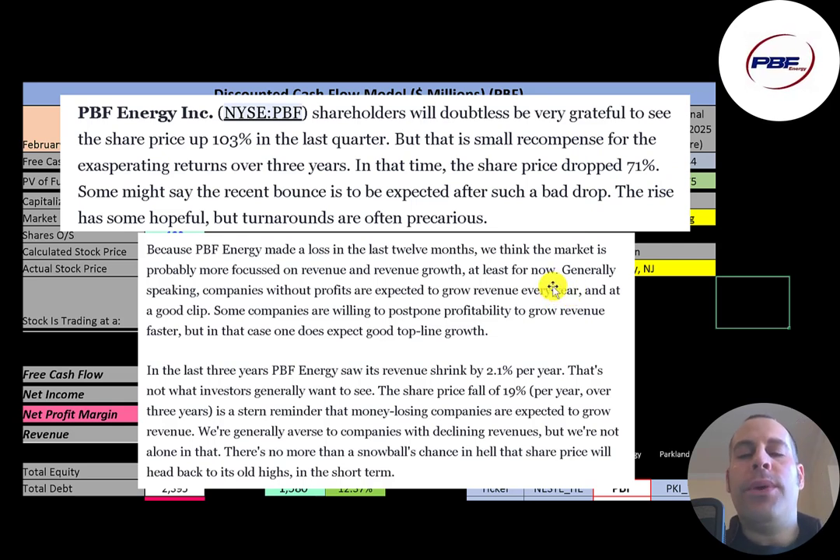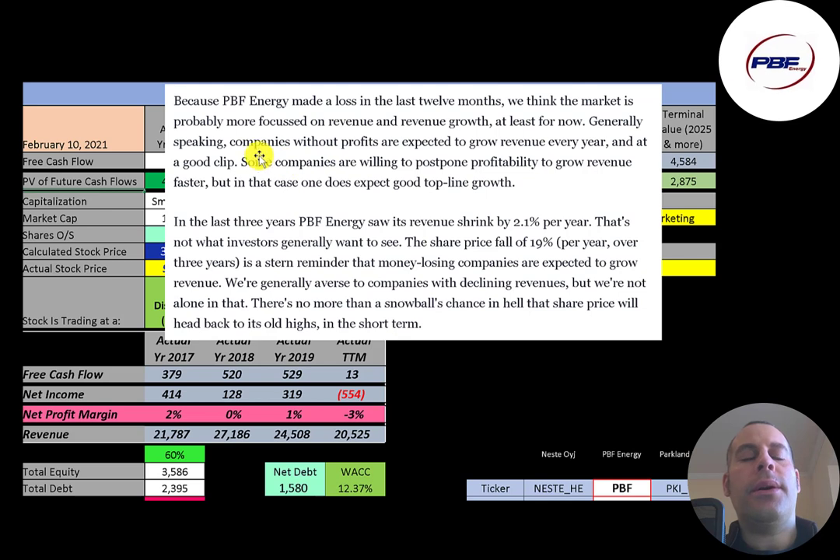The market is forward-looking, so investors are bidding this stock price lower. Generally speaking, companies without profits are expected to grow revenue annually at a good clip. In the trailing 12 months, PBF was not profitable and their revenue declined rather than grew. Some companies like Amazon and Tesla were willing to postpone profitability to grow revenue faster, and many investors are okay with no profits as long as revenue is growing. But this company is not growing its revenue, which is why the market is pricing it as if it's in major trouble.